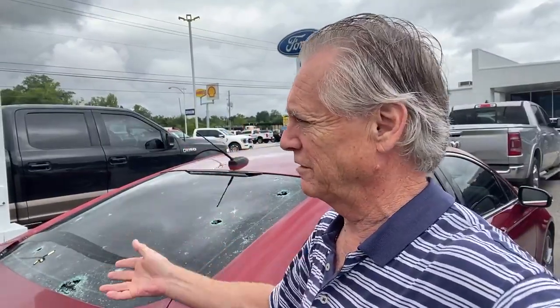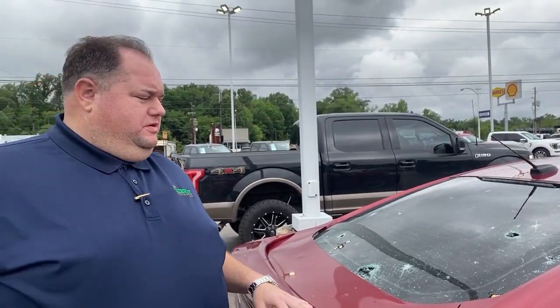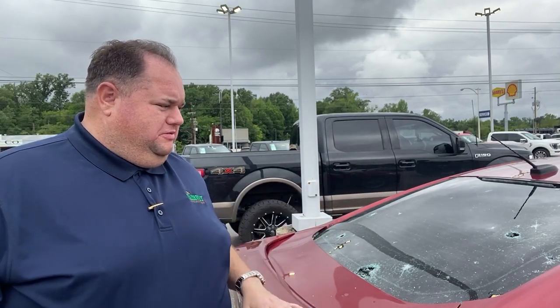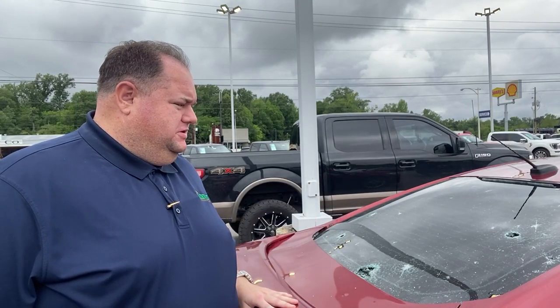Looking through the lot, almost every single vehicle was hit and dented in some way. Some lost windshields and windows. This one is crazy looking — it almost looks like bullet holes. I've never seen one with precise holes like that that go completely through. We've got a lot of busting and shattering, but nothing like this with such a defined hole.